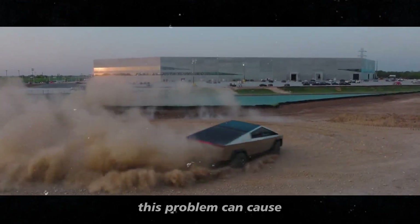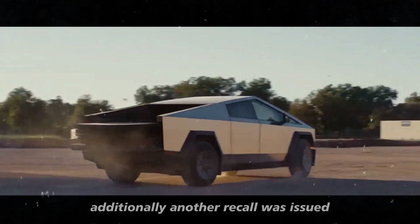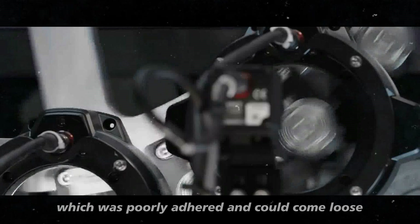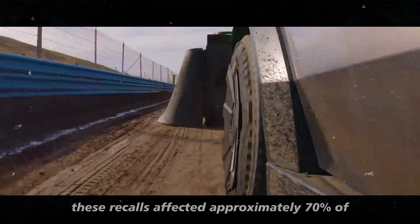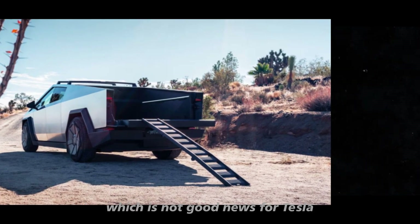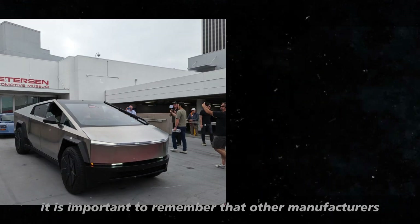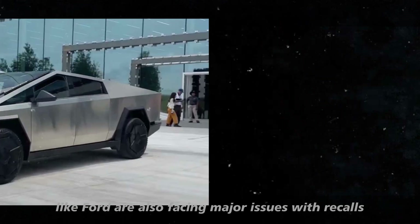The wiper motor failure can cause extremely poor visibility in heavy rain conditions. Additionally, another recall was issued due to the trim on the truck bed, which was poorly adhered and could come loose, creating a hazard on the road. These recalls affected approximately 70% of all Cybertrucks on the road, which is not good news for Tesla. However, it is important to remember that other manufacturers, like Ford, are also facing major issues with recalls.